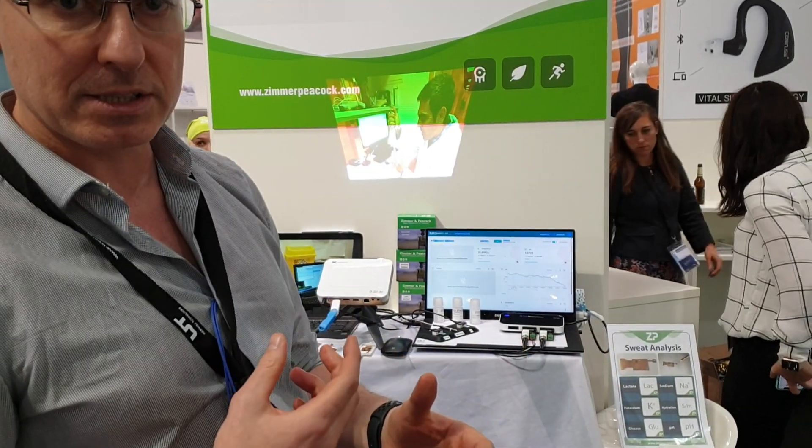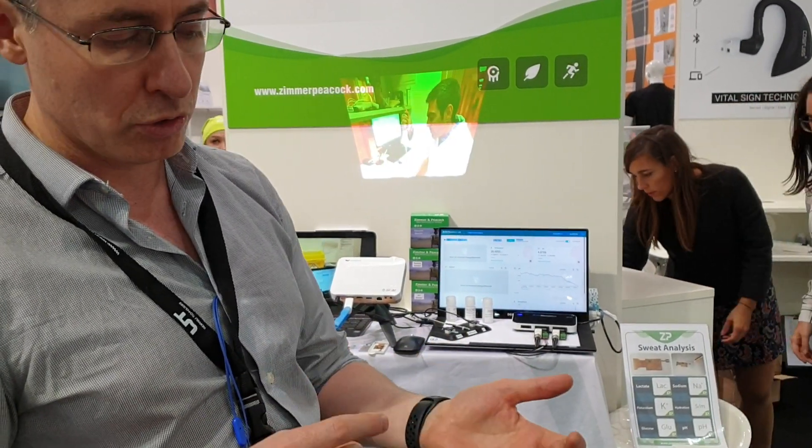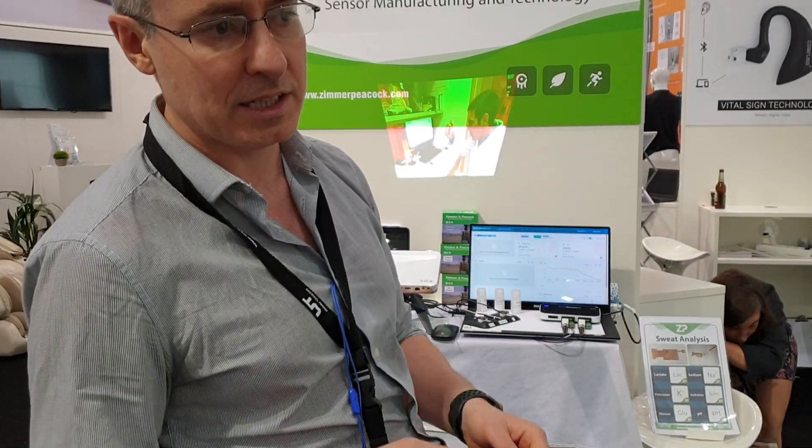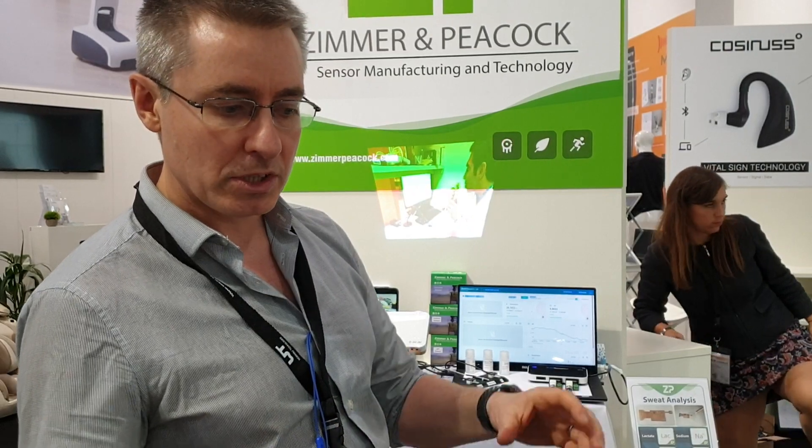The nice thing is that Zimmer and Peacock has a huge range of sensing: glucose, lactate, sodium, potassium, alcohol, ketones, nitrate, chloride, phosphate — and that's just part of the list. The beautiful thing is you can integrate it with MeasureWare from ADI and suddenly you have yourself much, much closer to a final product.